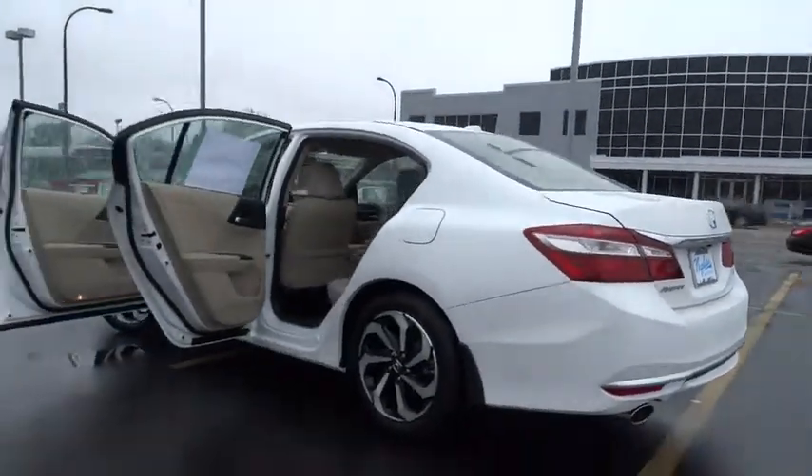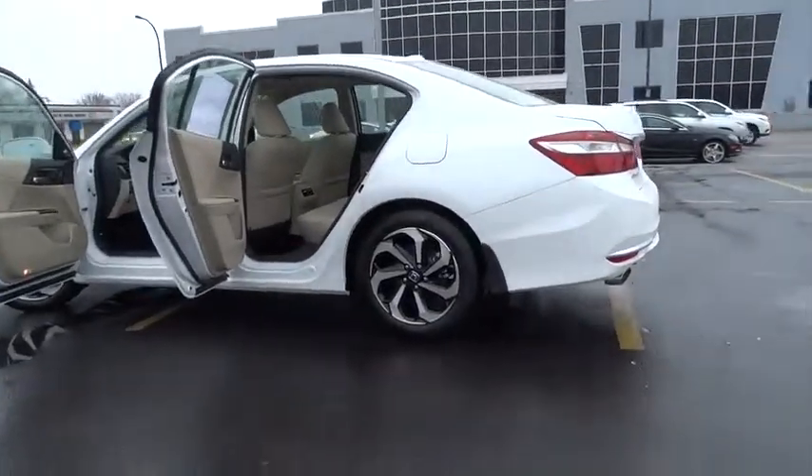Power windows, rear window defroster, compass, trip computer, CD player, security system, brake assist, panic alarm.